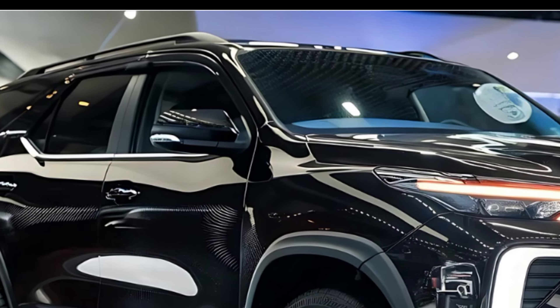So there you have it, folks — a first look at the all-new 2025 Toyota Fortuner Sigma 4. If you're in the market for a tough, stylish, and feature-packed SUV, the Fortuner Sigma 4 is definitely worth considering. It's a great option for families, adventurers, and anyone who needs a vehicle that can handle anything life throws their way.